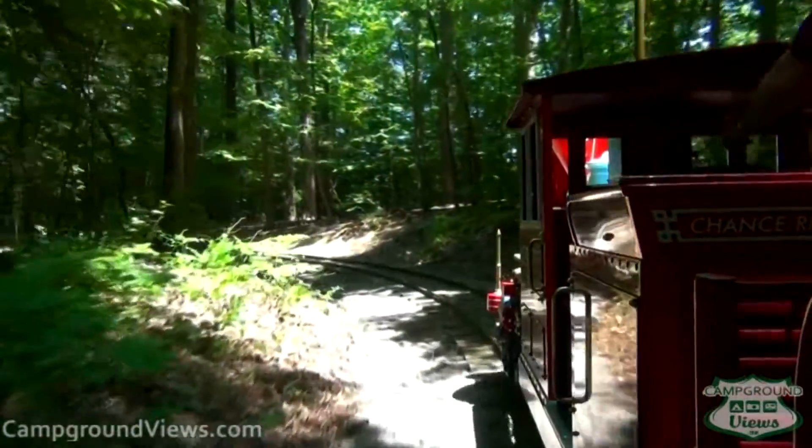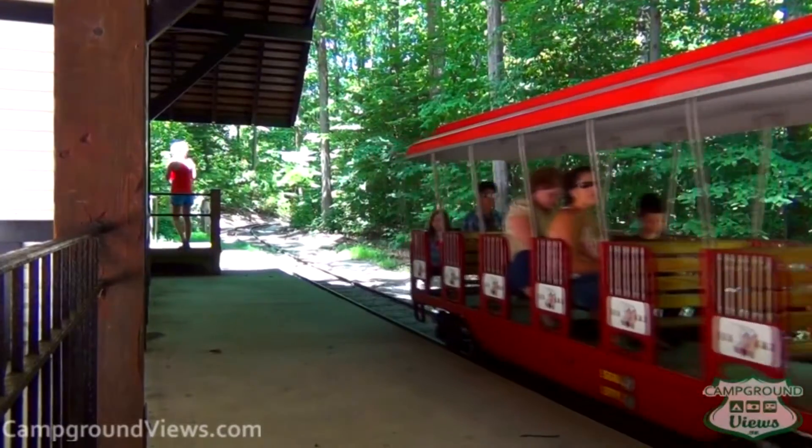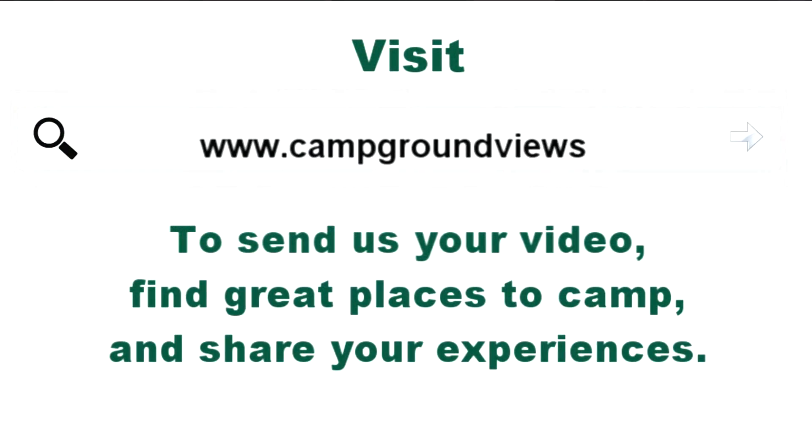I'm Mark Koepp with campgroundnews.com. This is our tour and our ideas to help make your DC vacation a little bit more fun. Thank you and goodbye!